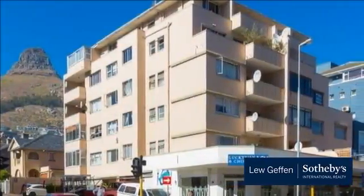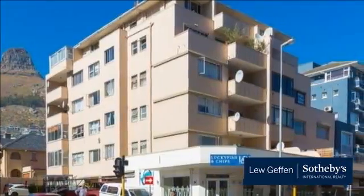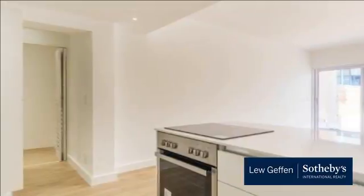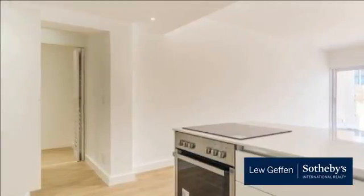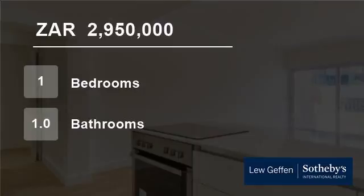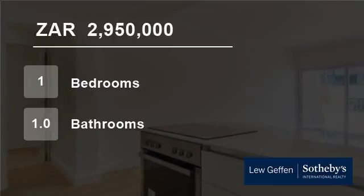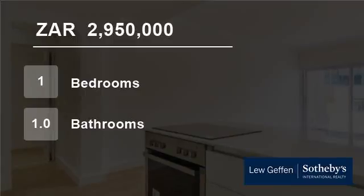Seapoint is one of Cape Town's most affluent and densely populated suburbs, situated on a narrow stretch of land between the well-known Lion's Head and the Atlantic Ocean, a few kilometers to the west of Cape Town's CBD. Seapoint is the only seaside suburb of Cape Town with significant high-rise development, and this along with other factors has made it a very popular residential area for investing in first or second homes and apartments.